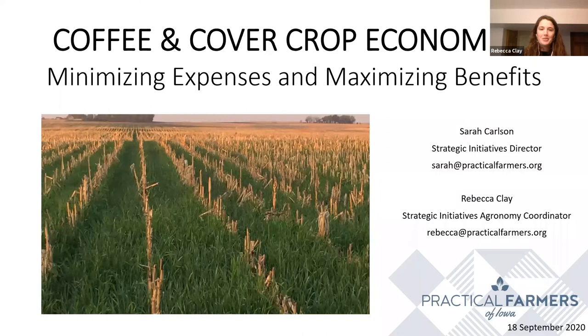Good morning, everyone, and thanks so much for joining us for this virtual coffee and to chat about cover crop economics. My name is Becca Clay and I'm the Strategic Initiatives Agronomy Coordinator at Practical Farmers of Iowa. Last winter, I was chatting with somebody who had been doing cover crops for a number of years and really liked the practice, but he wasn't sure he was going to do it again next fall because he was having a hard time seeing any return on his ROI from the money he's investing in the cover crops. This is a sentiment we hear pretty often at Practical Farmers, especially new folks wondering how can we make this practice pay. But we know that some farmers actually are making the practice pay — some are using cover crops in a way that are at least ROI neutral or sometimes even a net positive practice.